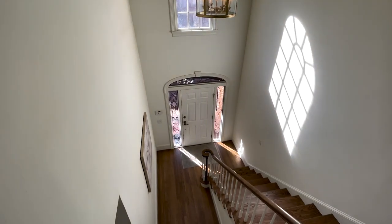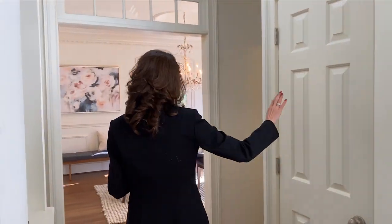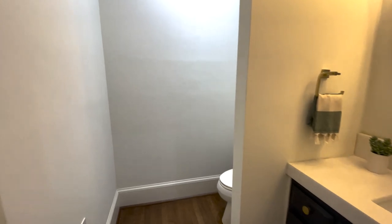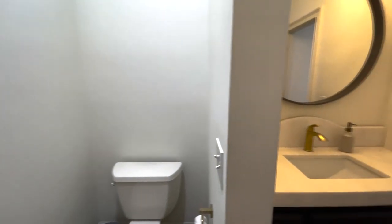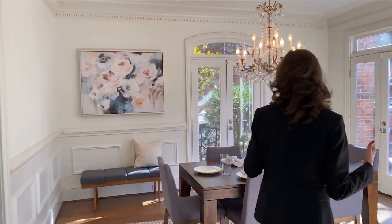As we walk through, it's fantastic to think about entertainment space. You've got a coat closet here and then a powder room with marble countertops — perfect for guests right inside the home. I love the location of that. Then we proceed through into the formal dining room.